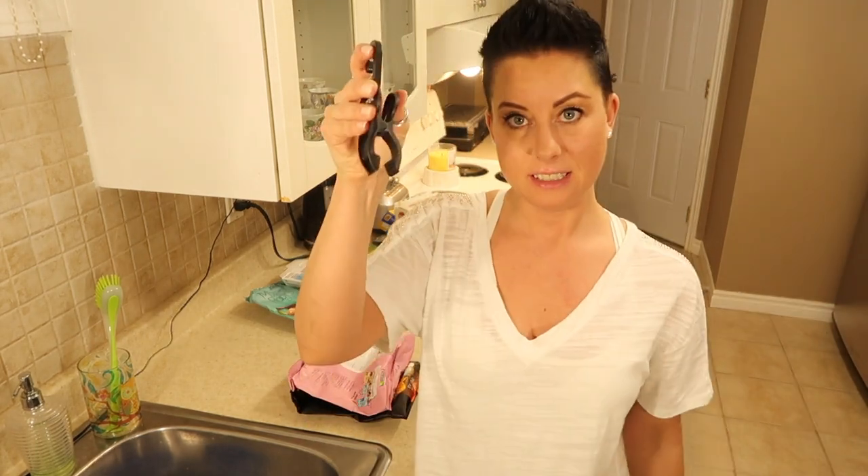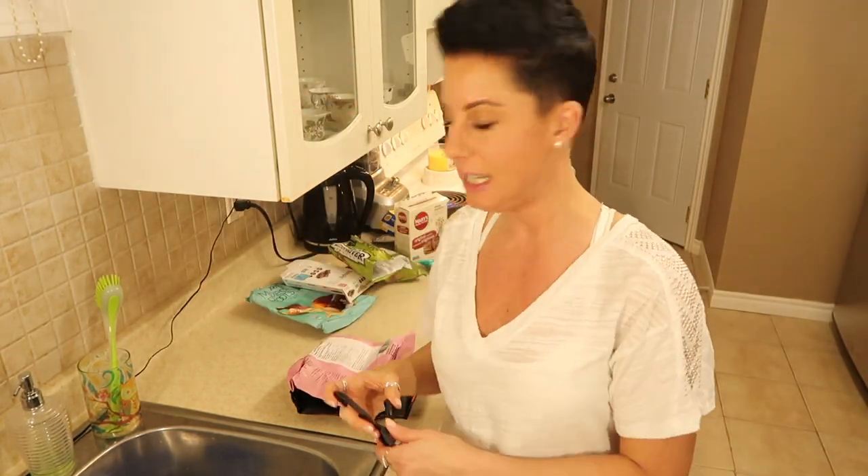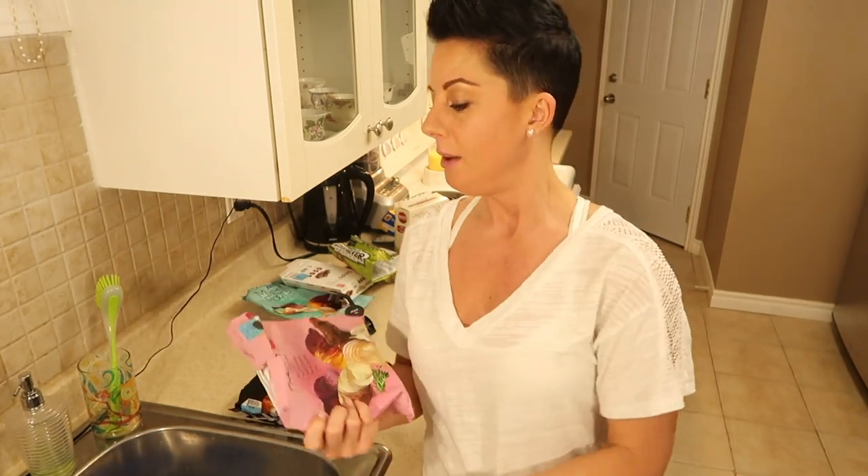I've already been into these. Life hack: those little clips you find on boot hangers or pant holders — snap them apart and use them as chip clips. They're great.